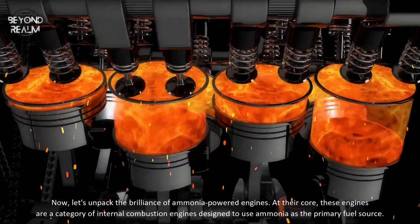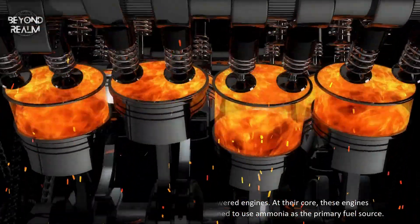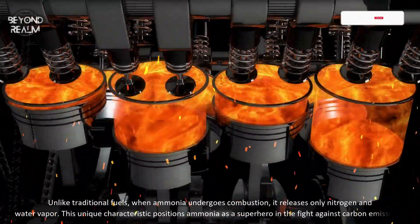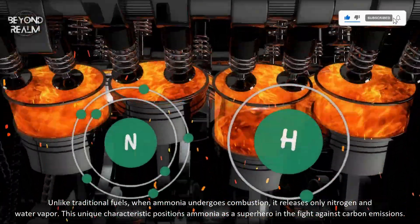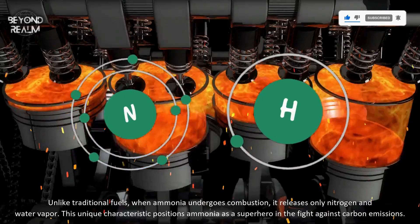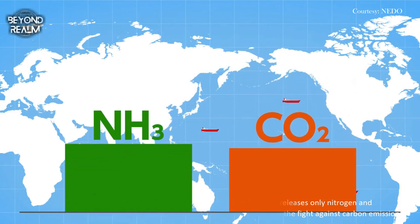At their core, these engines are a category of internal combustion engines designed to use ammonia as the primary fuel source. Unlike traditional fuels, when ammonia undergoes combustion, it releases only nitrogen and water vapor. This unique characteristic positions ammonia as a superhero in the fight against carbon emissions.